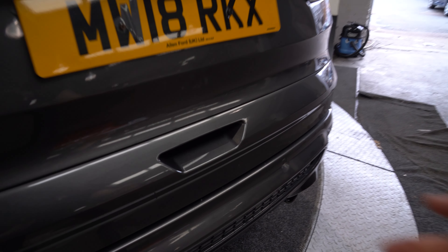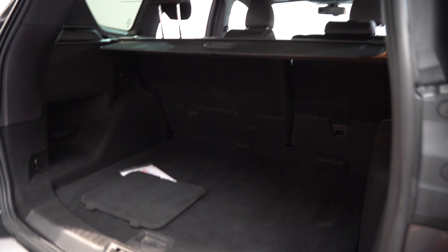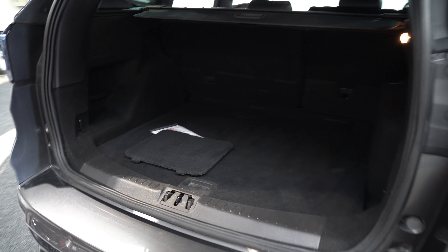Coming around to the boot, there's a button located below the license plate. Quite a large boot space as you can see.